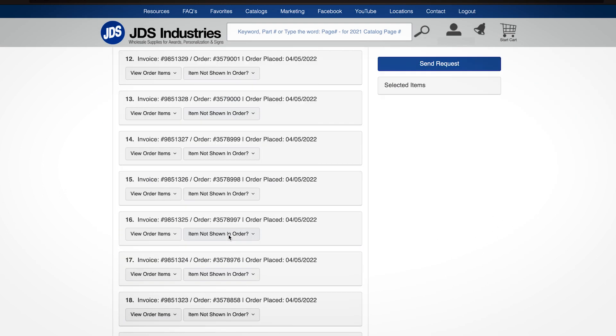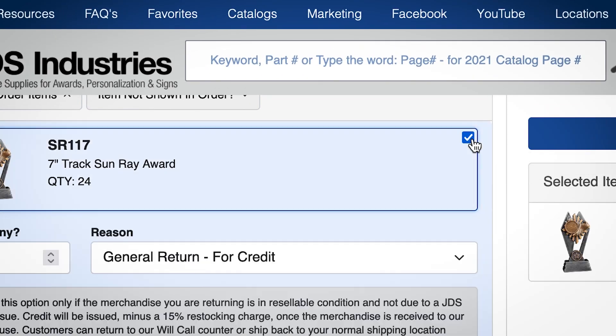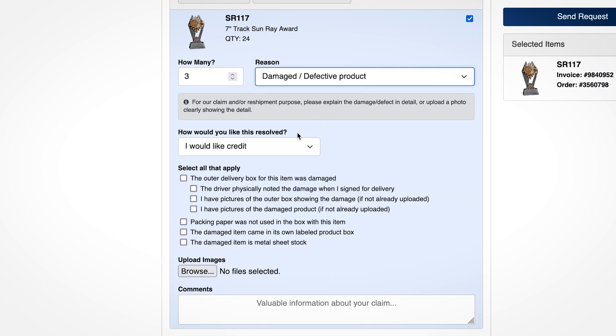Once you have found the item you want to return, click the small box towards the right of the screen. These options will appear. You can fill out how many items you would like to return and the reason for the return. Depending on which you select, the options below will change, prompting you to upload photos of the issue, add comments, and more.